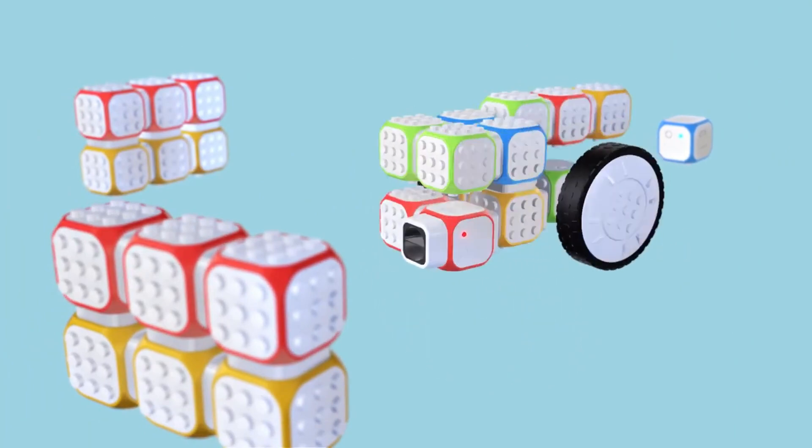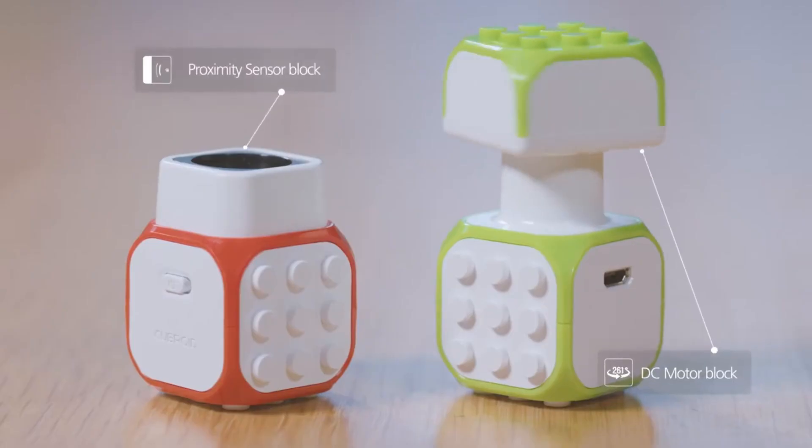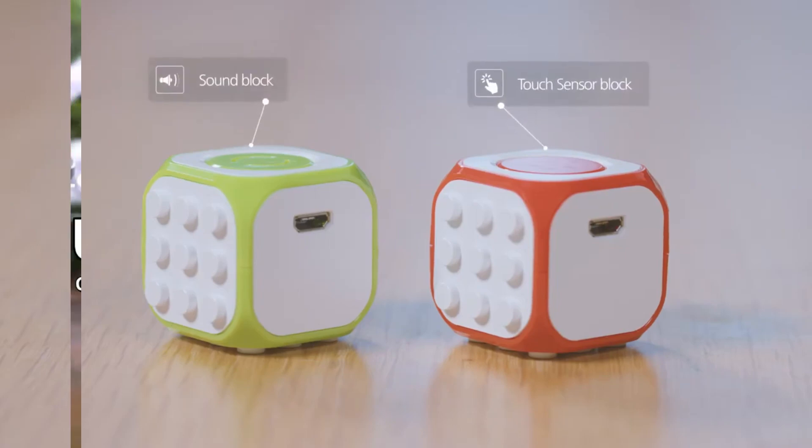Cuberoid isn't just a toy. It's an engaging educational tool that inspires innovation, perfect for classrooms and hobbyists alike.